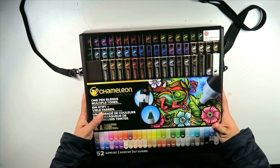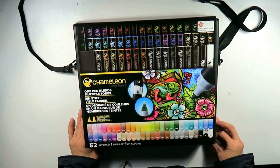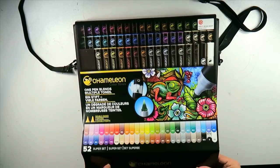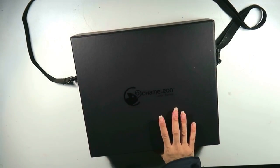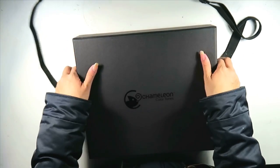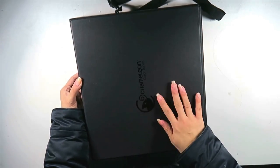Let's get started. The first product I received as a birthday gift is the 52 Super Set Chameleon Colour Tone pens. If you don't know what these are, they're one-pen multi-tone blends — basically pens that gradiate over time. It's new technology; I saw it starting to get released around 2016 and it started off as a Kickstarter. Taking off the little wrap, the product itself is matte black card with a gloss black logo.